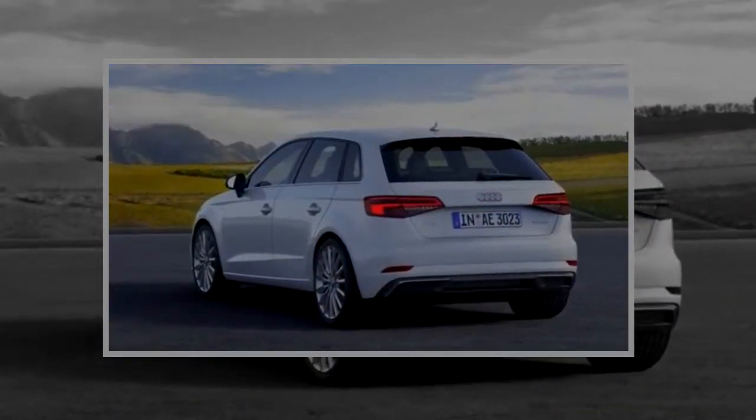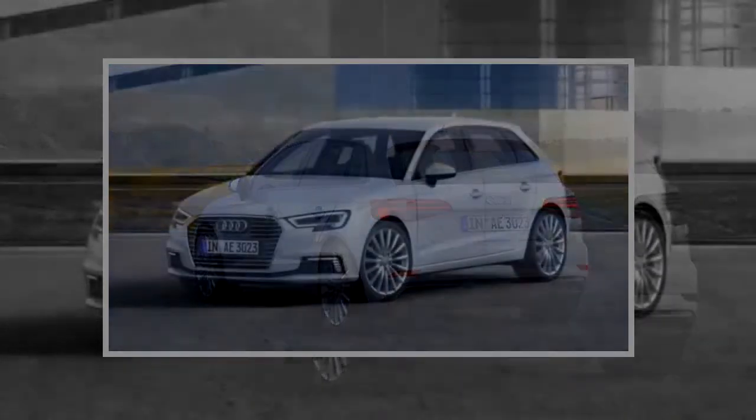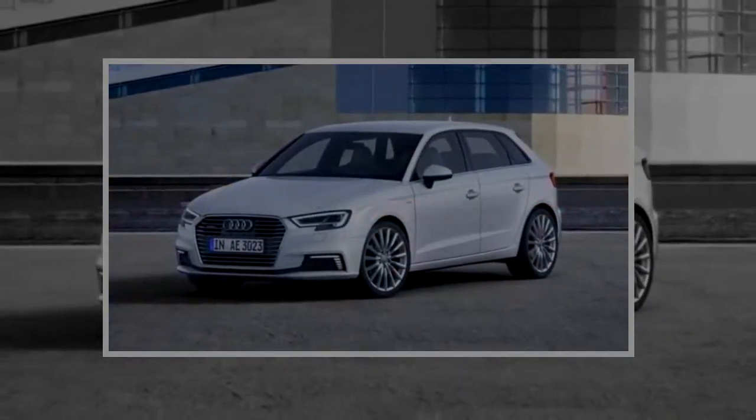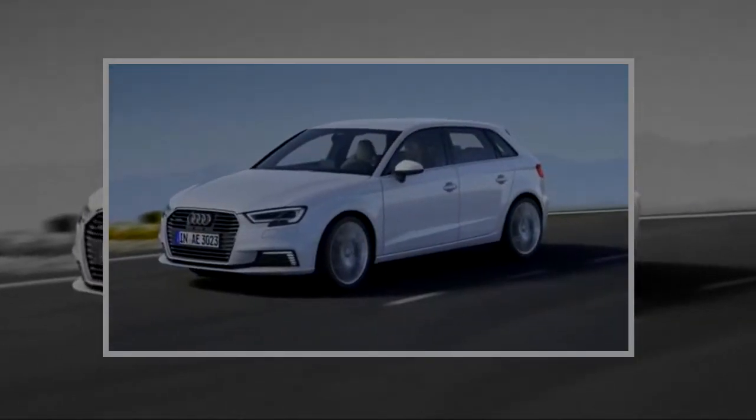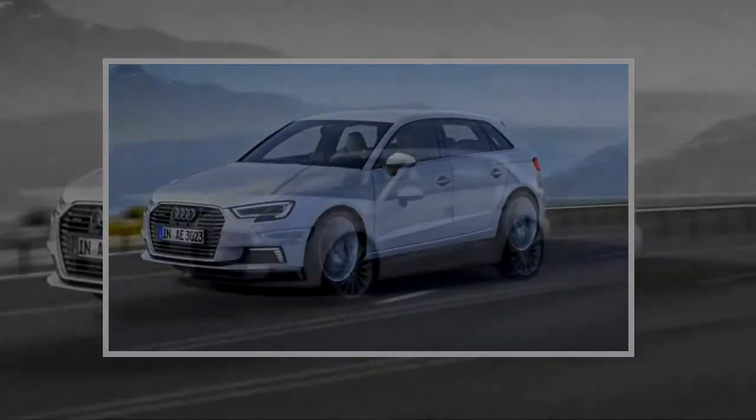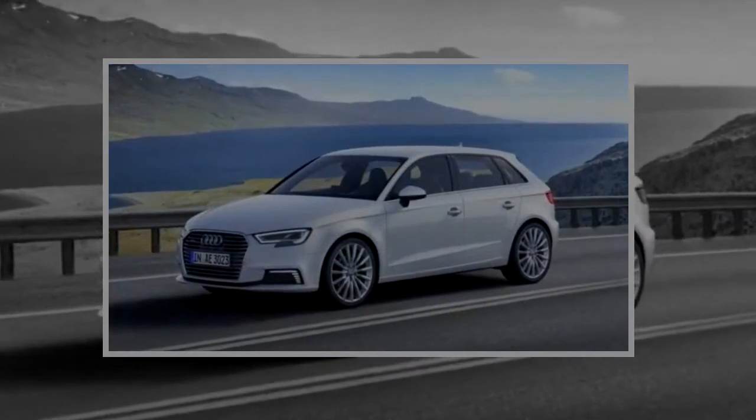The Sportback e-tron outperforms EVs such as the BMW i3, and it's impressively quick for a plug-in hybrid as well. Expect a 0-60 mph time right around 7 seconds. The e-tron's heavier weight does affect responsiveness around turns compared to the regular A3, though.